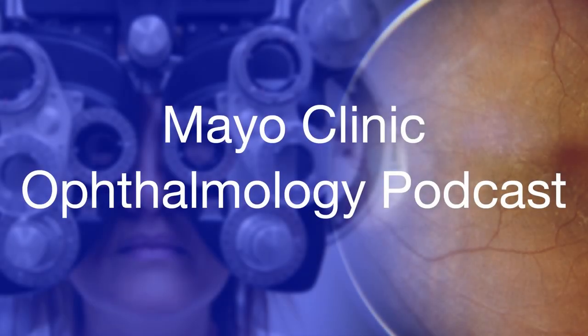Welcome to the Mayo Clinic Ophthalmology Podcast, brought to you by Mayo Clinic. I'm your host, Dr. Andrea Tooley. And I'm Dr. Eric Bothan. We're here to bring you the latest and greatest in ophthalmology, medicine, and more.